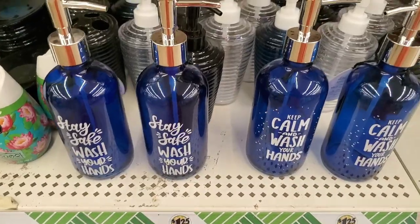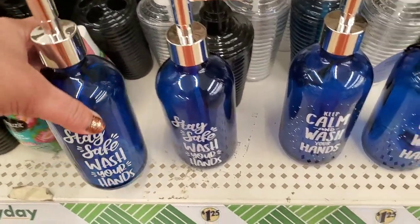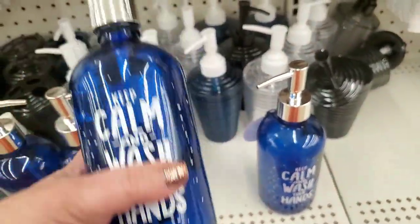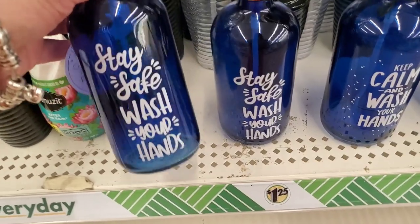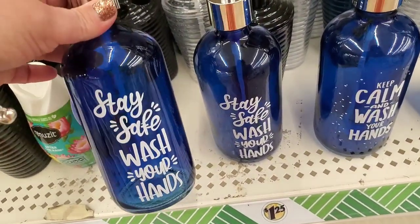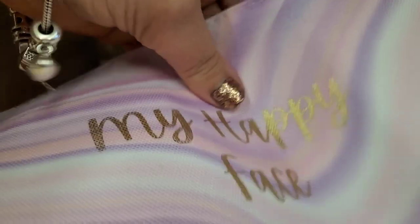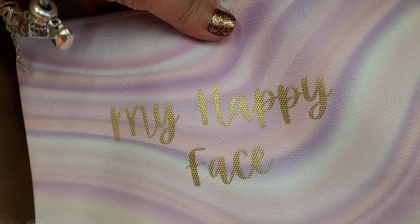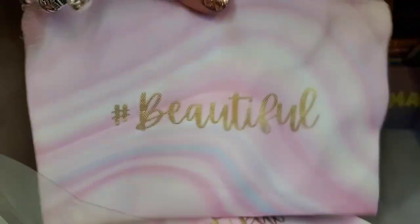Wow, these have been on my hunt list for real. Stay safe and wash your hands, and keep calm and wash your hands — these are actually Greenbrier. Believe it or not, this is the nicest Greenbrier product I have ever laid eyes on — they're made of real glass and they're blue. These new makeup bags: one says 'Complicated,' one is a pretty tie-dye ombre that says 'My Happy Face,' they're all water-resistant canvas material. Then there's one that says 'Hashtag Beautiful.' They are actually all beautiful.